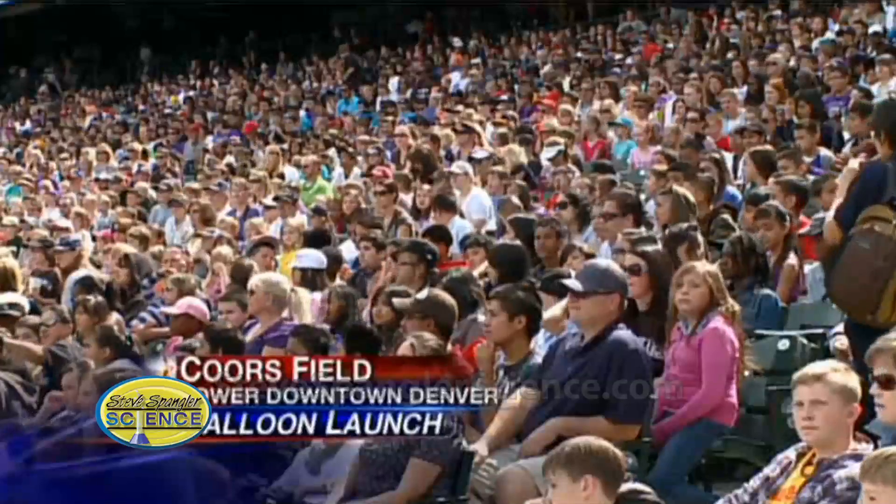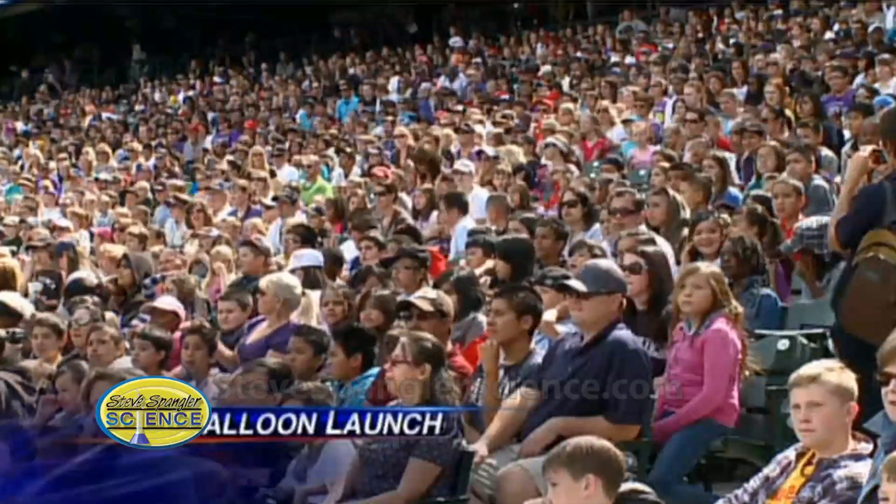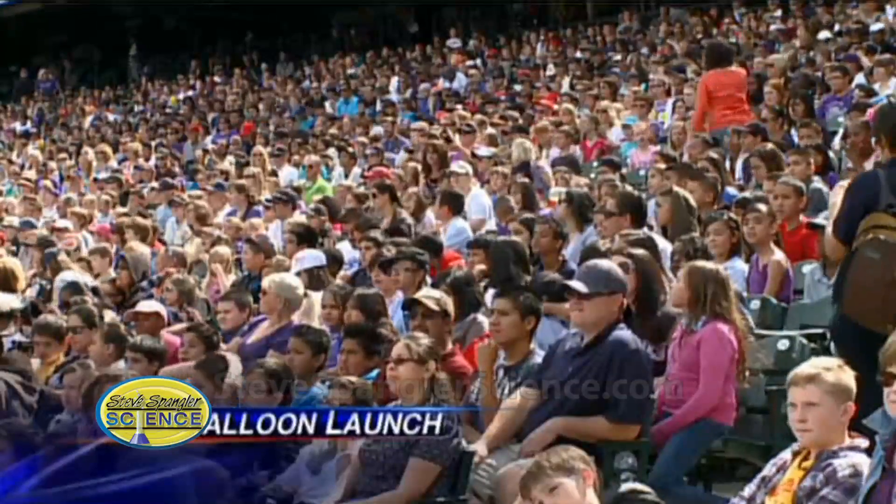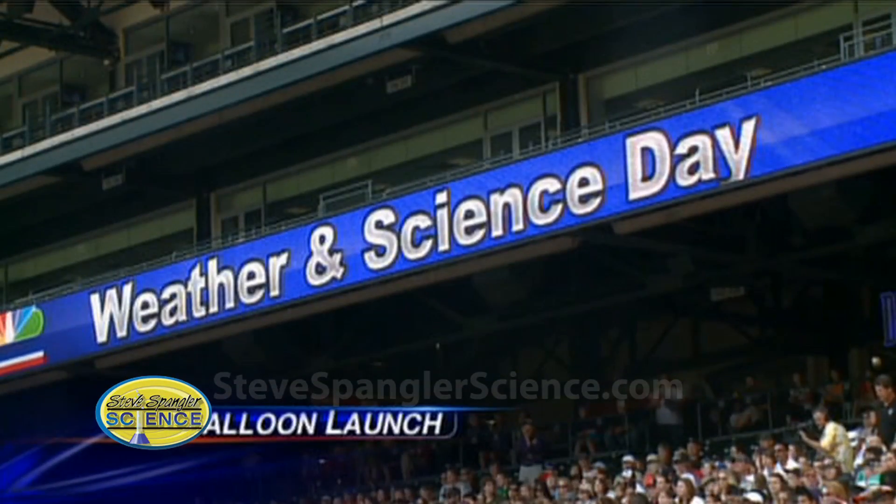The balloon eventually reached an altitude, says our Marty Coniglio, of 93,000 feet, which is stunning. It's right at the edge of the earth's atmosphere, and Marty is joining us. Marty, you can actually see the curvature of the earth in these pictures.